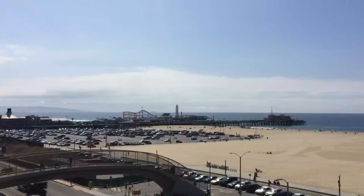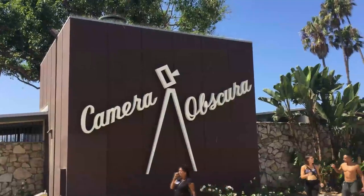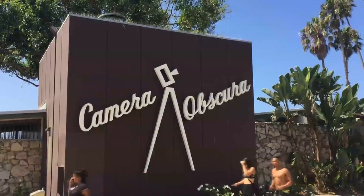Hey everybody, I'm Mason Brown, and greetings from Santa Monica. Today I'm here at the world-famous Camera Obscura, and I'm about to find out what makes this obscure camera so well known.